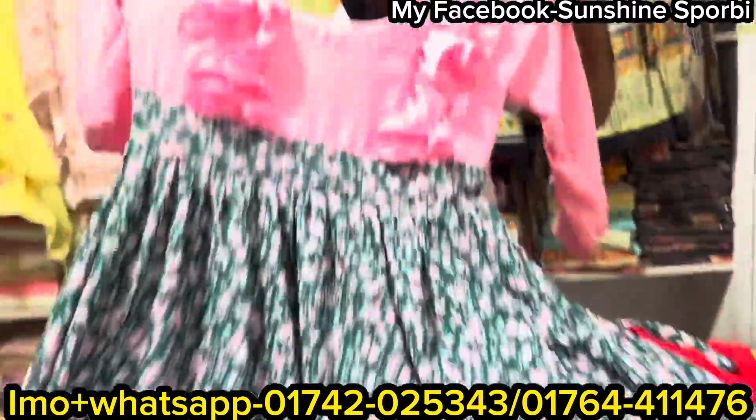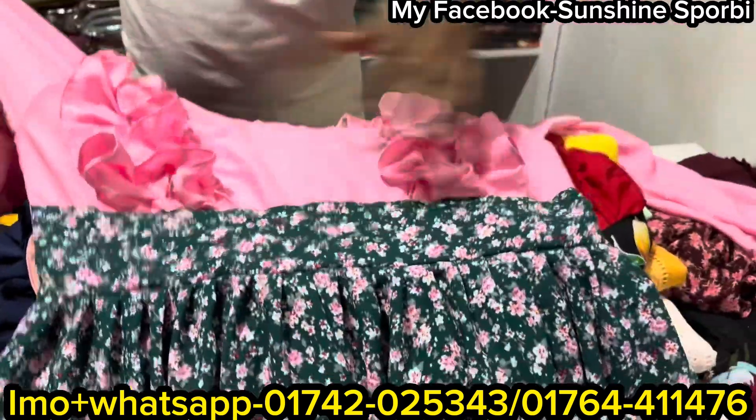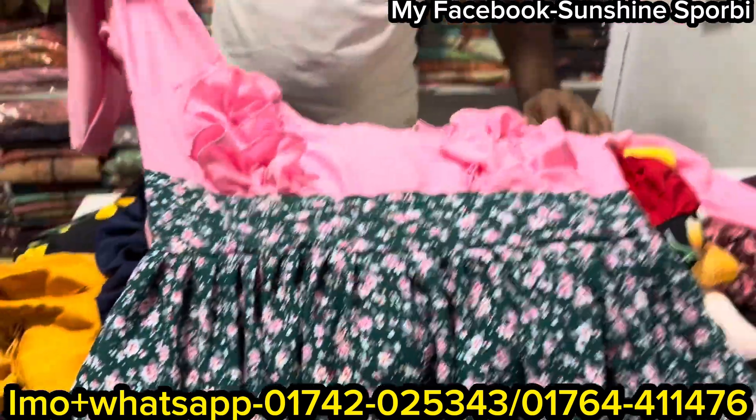You have to look at the printer. You have to look at the base. I have to look at the center of the processor. The stuff that I have is like a half of you.